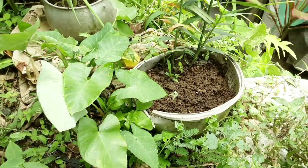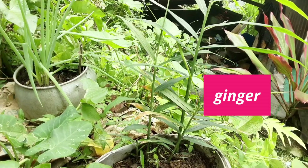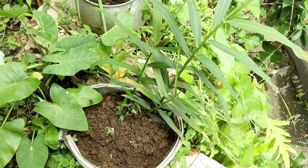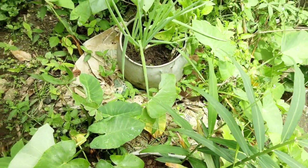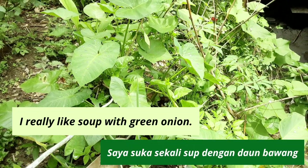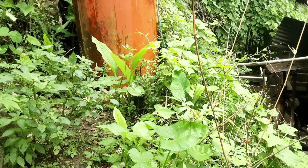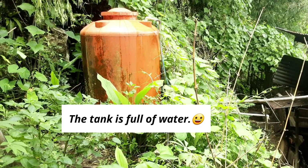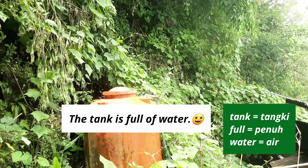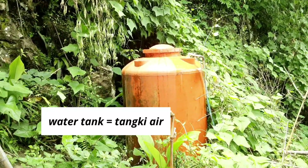Here we have another — ini ginger. Ginger. Jahe. Masih ada di sana green onion. And again, green onions. You know what? I really like soup with green onion. Saya suka soup dengan daun bawang. Oh, the tank is full of water. Tankinya udah penuh dengan air. Tanki air itu bahasa Inggrisnya water tank.